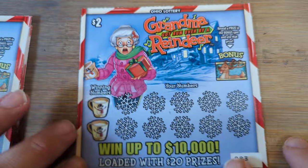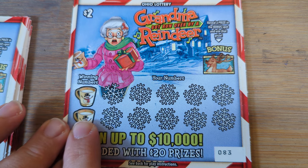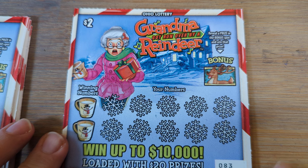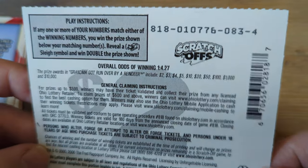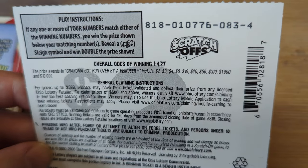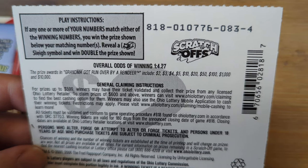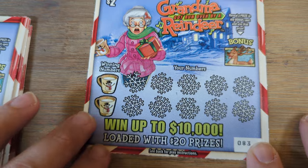Next up, the $2 Grandma Got Ran Over by a Reindeer. We are looking for winning numbers to match, and there's also a bonus game — reveal the prize and win that prize. Odds on this ticket are 1 in 4.27, a little better than the one dollar ticket. Prizes range from our money back, two dollars, all the way up to ten thousand dollars.